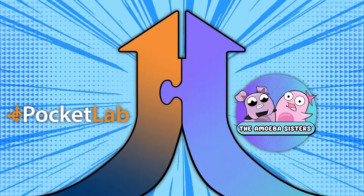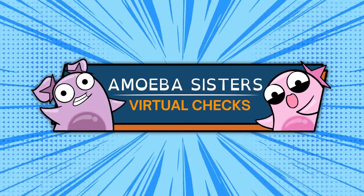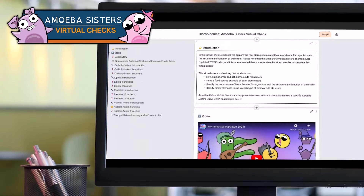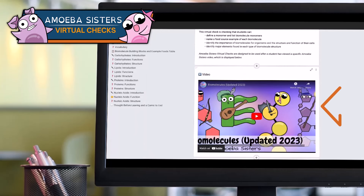We're thrilled to share some exciting news. We've teamed up with Pocket Lab, now introducing the Amoeba Sisters virtual checks on Pocket Lab Notebook. What's an Amoeba Sisters virtual check, you might ask? Imagine this — each virtual check first features one of our short, engaging videos embedded from YouTube.